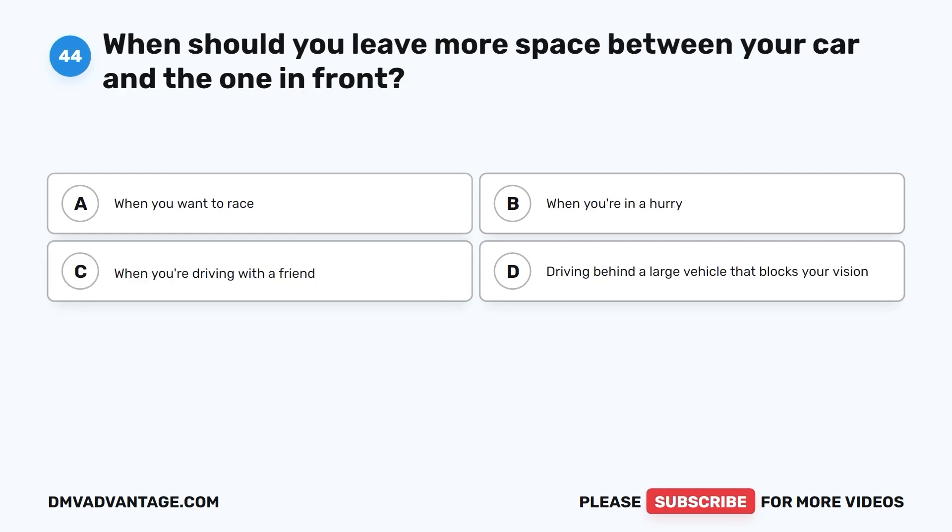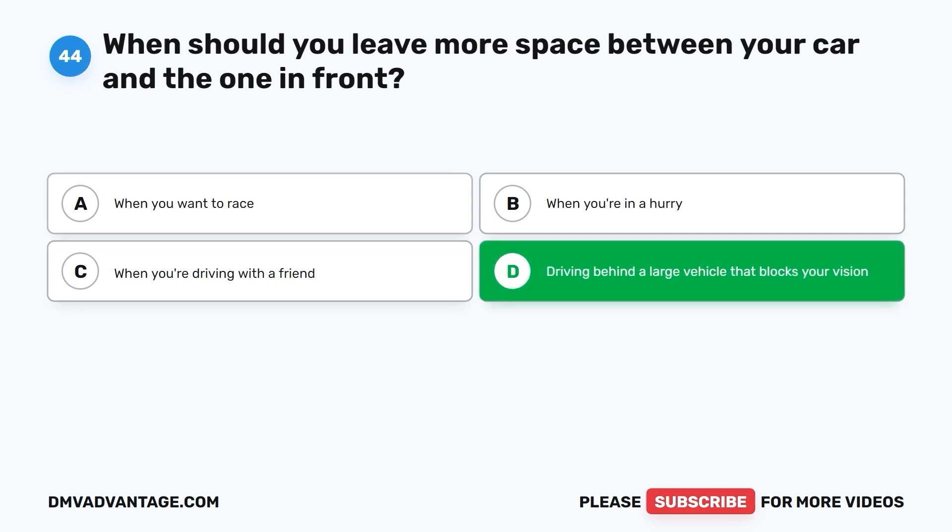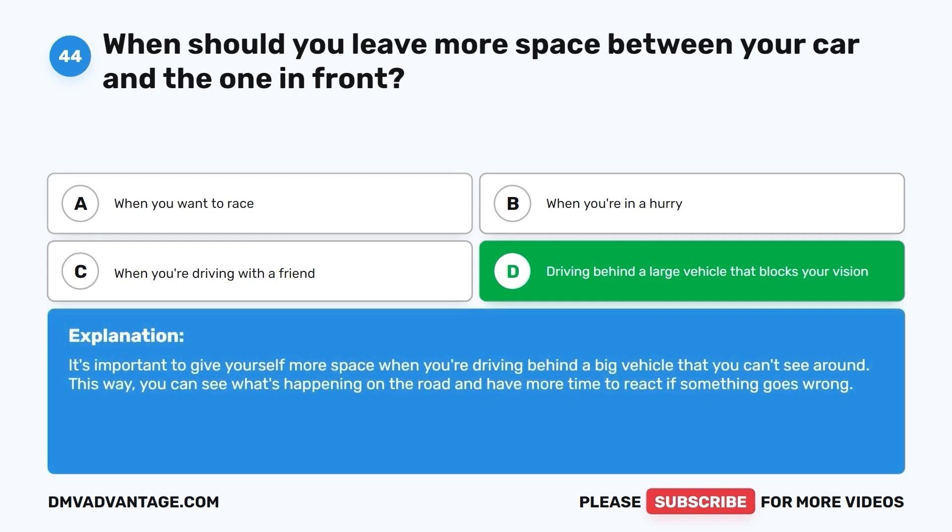Question 44: When should you leave more space between your car and the one in front? A. When you want to race. B. When you're in a hurry. C. When you're driving with a friend. D. When driving behind a large vehicle that blocks your vision. The correct answer is D. It's important to give yourself more space when you're driving behind a big vehicle that you can't see around. This way, you can see what's happening on the road and have more time to react if something goes wrong.